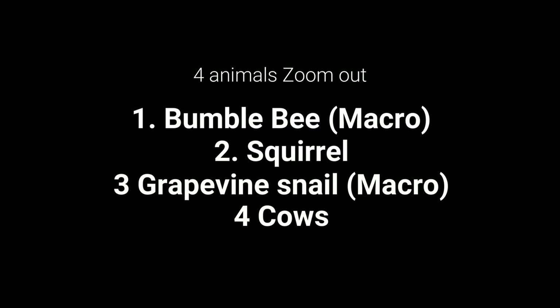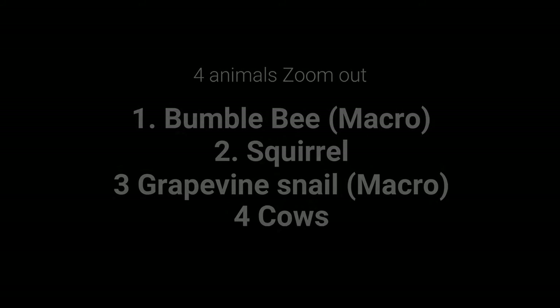Hello everyone, you're watching Let's Zoom It, and welcome to this animal zoom out. We're gonna take a look at four different animals: a bumblebee, a squirrel, a grapevine snail, and cows.